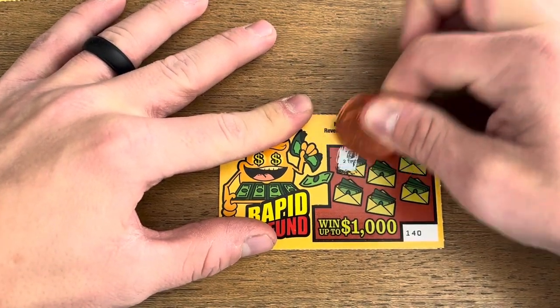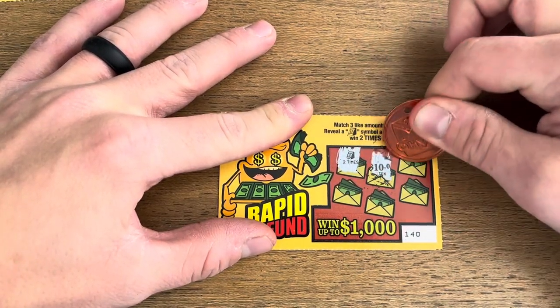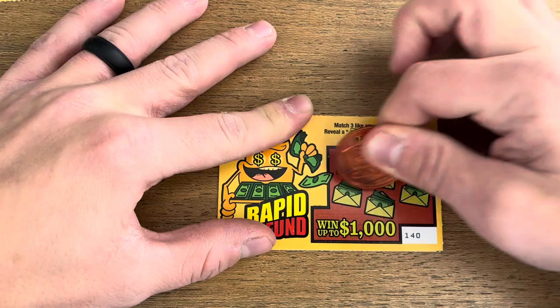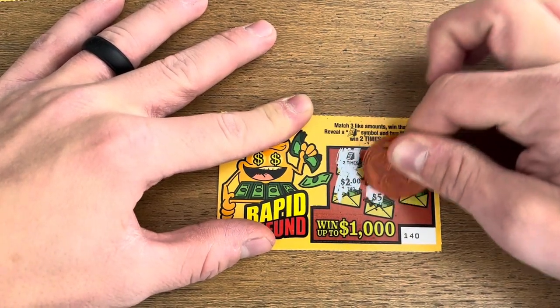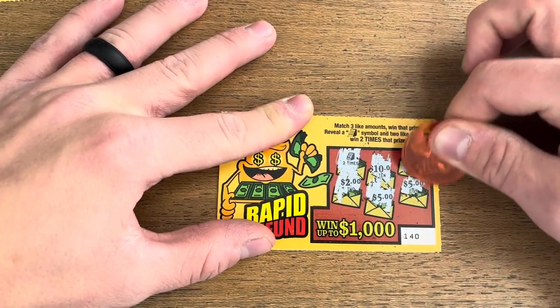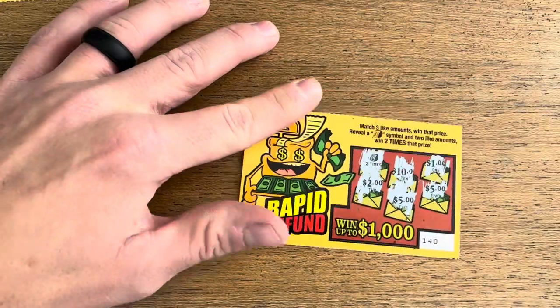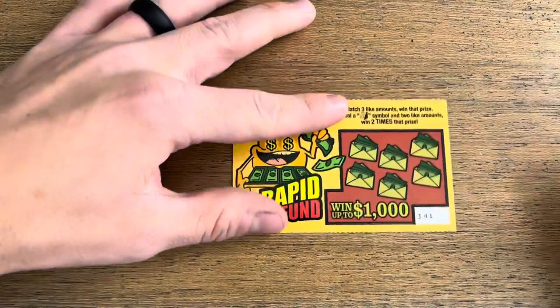Looks like we're starting out with a doubler. Let's see if we can get something good to go with it. Come on, baby — give me at least a two or a five. Oh, there we go! $10 win on our first $1 scratcher. Love it. Let's go.